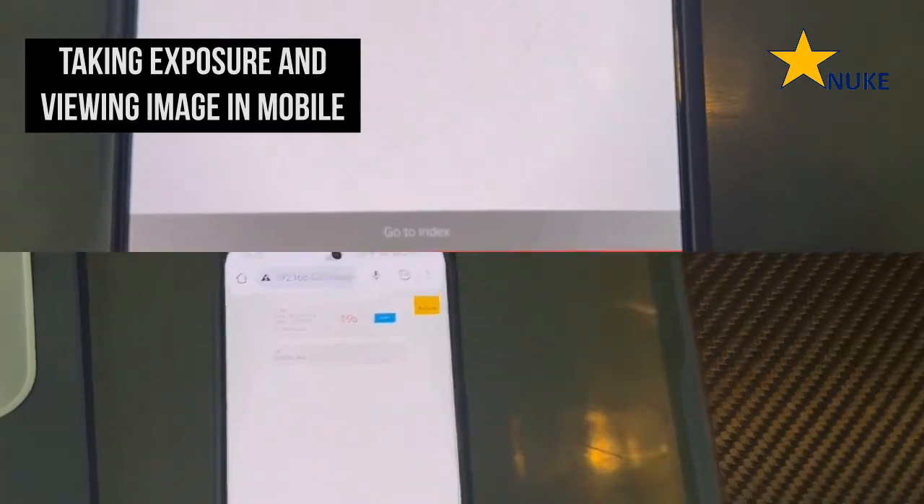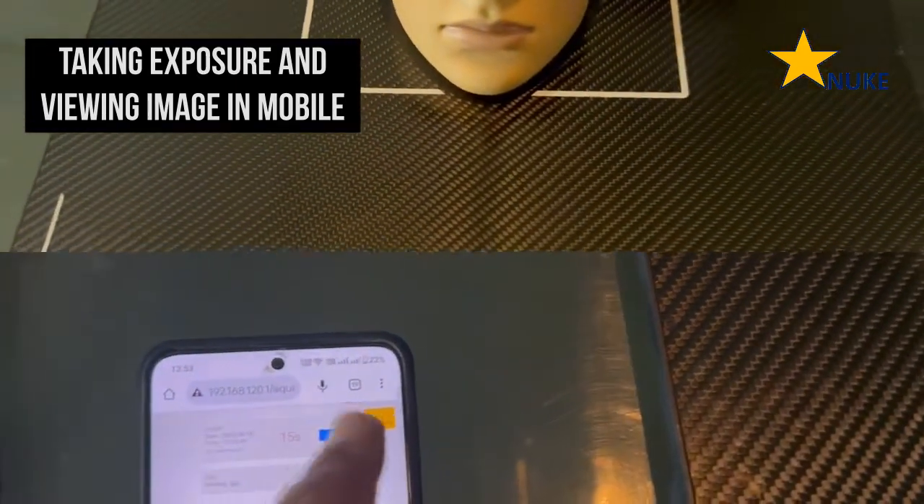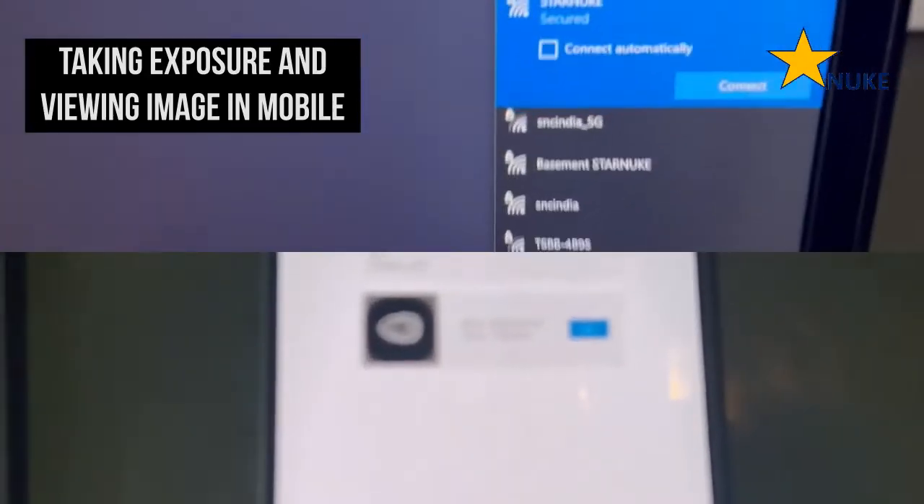Our digital radiography panel doesn't compromise on image quality. You will experience the same high resolution images you are accustomed to, but now you can view them instantly on your mobile device without loss of detail or clarity.